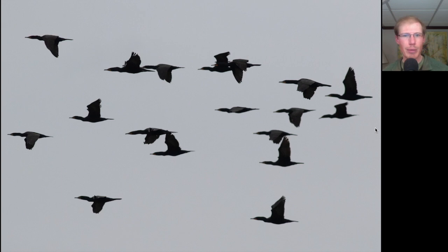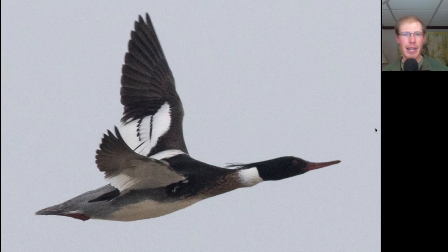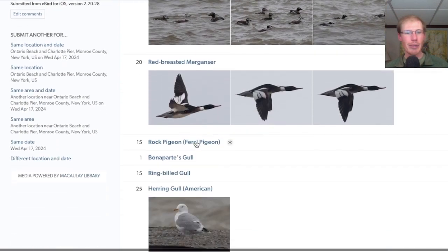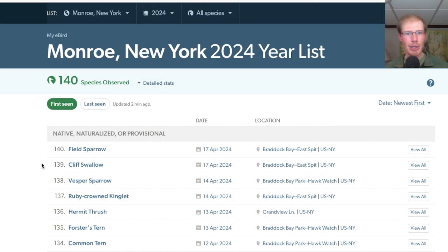We also had some flocks of double-crested cormorants, and a male red-breasted merganser gave us a close flyby. At the Charlotte Pier we had 14 species including a lesser black-backed gull — quality over quantity. I picked up two new species for the season today: cliff swallow and field sparrow, both at the East Spit.